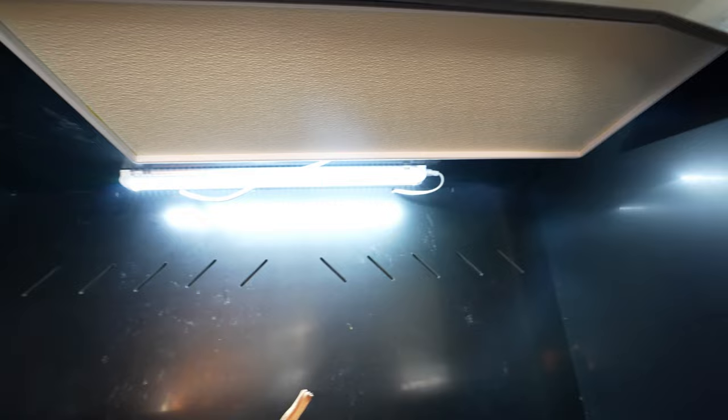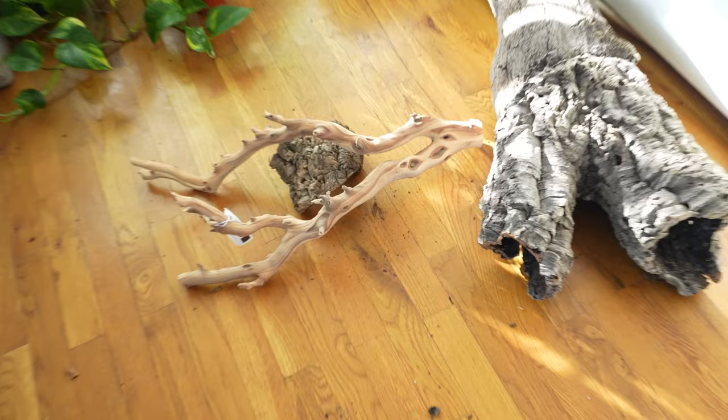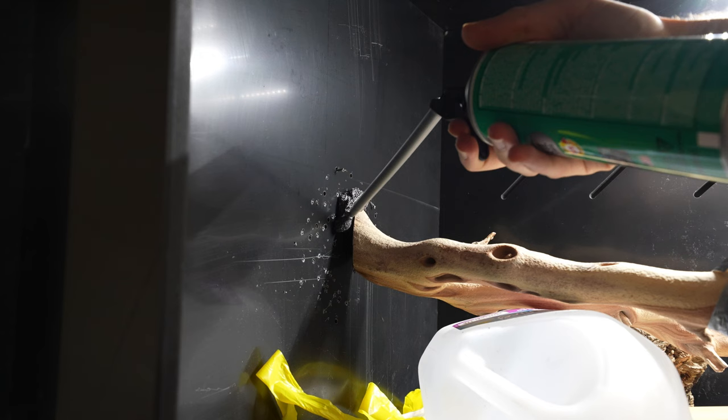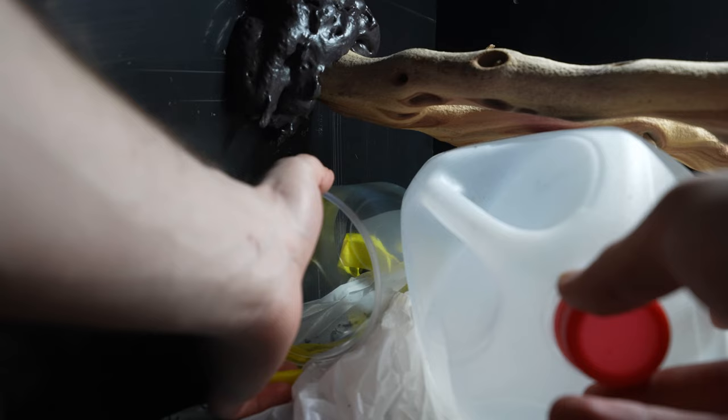We need to incorporate some height inside the enclosure. Thanks to the Bio Dude for providing the lovely pieces of wood that make this experiment possible. I'm using expanding foam to mount these to the background. Pro tip: expanding foam does not stick to smooth surfaces, so I'm drilling holes halfway through the PVC and as the expanding foam cures it'll anchor itself inside those little holes.